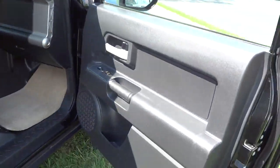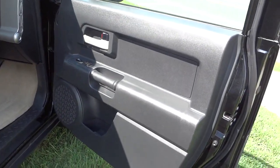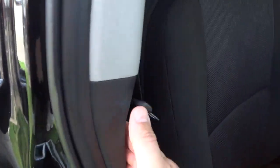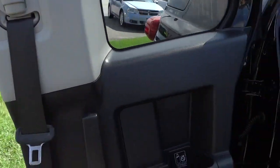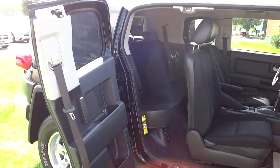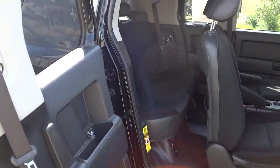The front door opens like this — you can see it has a pretty good-sized speaker and a pocket there, and a pretty good amount of room. Now this back door opens up the opposite way: you just have to reach your hand back here, find this handle, open it up, and it kind of gravity-falls down like that. That's how you access the back seats, which is pretty neat.